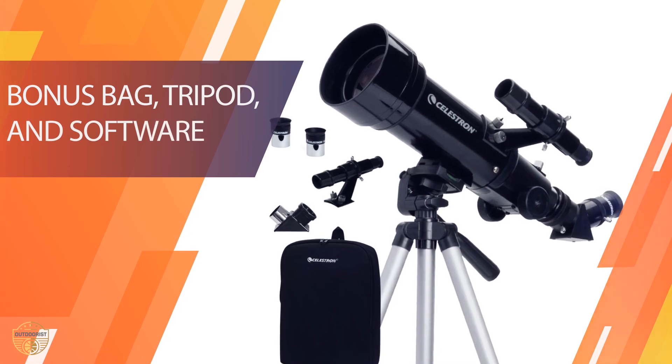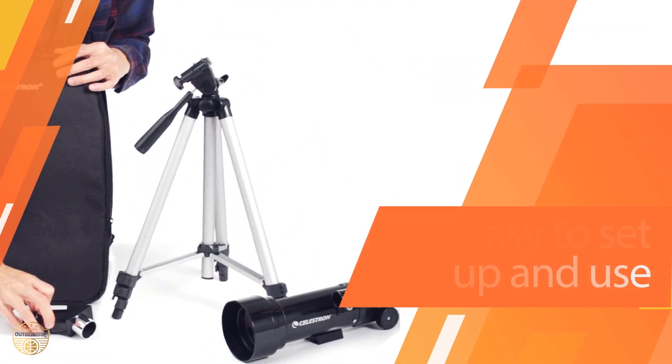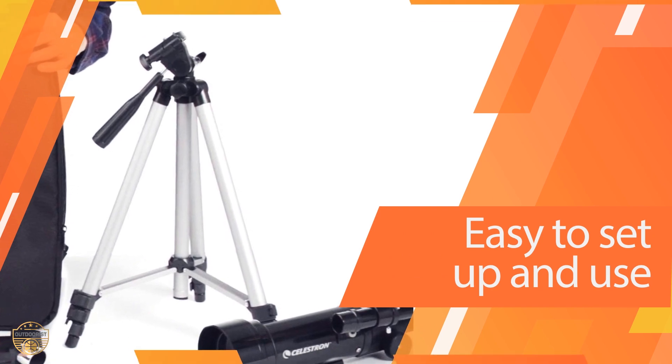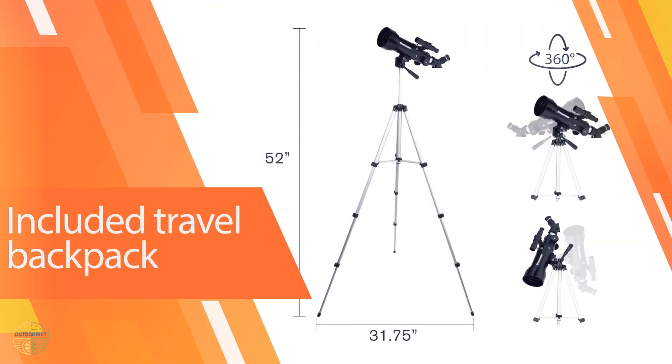For a backpacking telescope at such a low price, it offered great views of the moon and planets. We were able to see outlines of craters and the rings of Saturn. For a fun weekend hobby we were very satisfied. The scope features high quality fully coated glass optics, a 70mm objective lens, and two eyepieces: a 20mm and a 10mm.